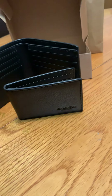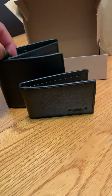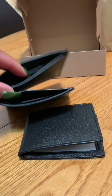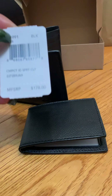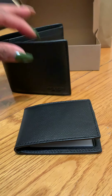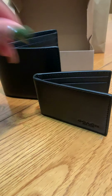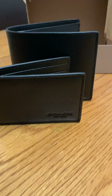So yeah, this is what I got and it retails for $178. It was a nice little combination men's wallet.